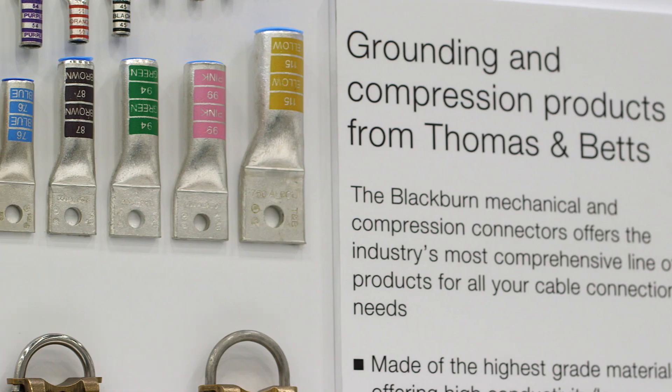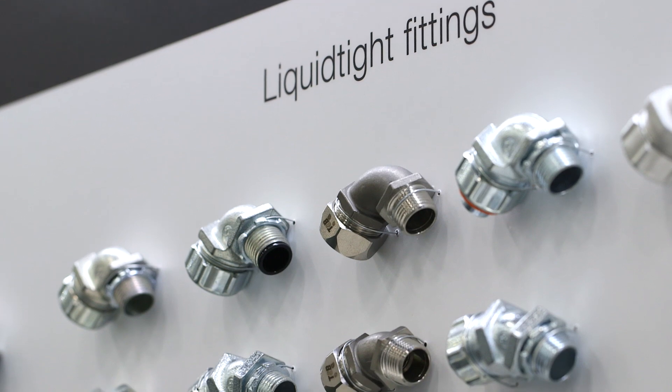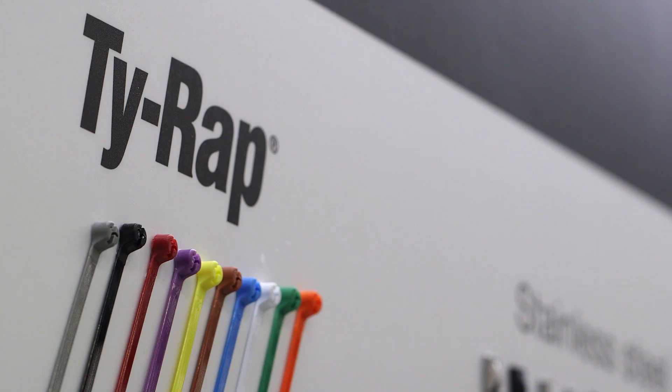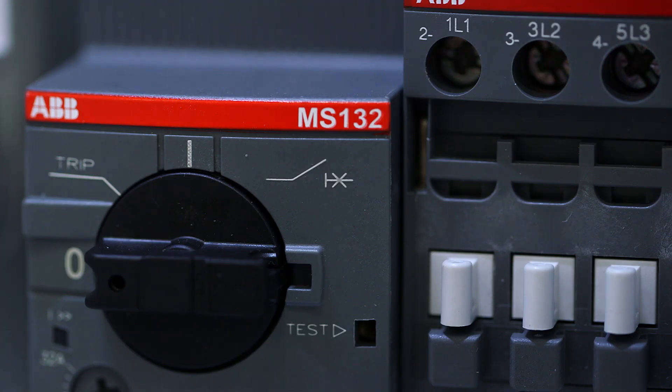With low voltage products in particular, almost everything we sell can wind up in a control panel — the whole way from a tie wrap to wire wrap up to control products, circuit breakers, motor starters, etc. We have a lot of that content. Many times you open up a control panel, you look inside, you'll see a cornucopia of brands.